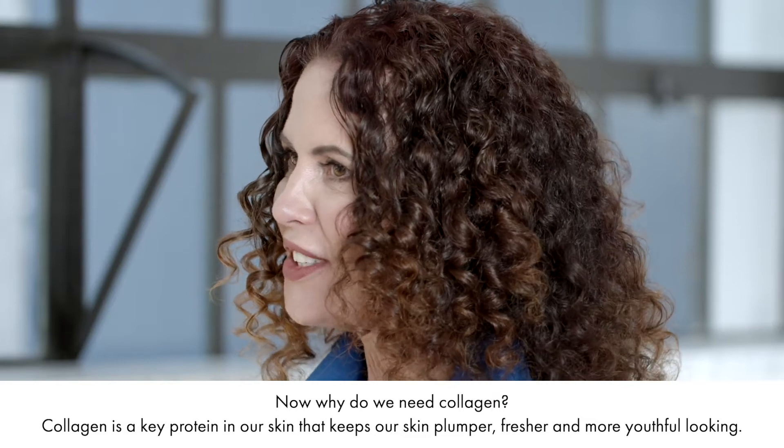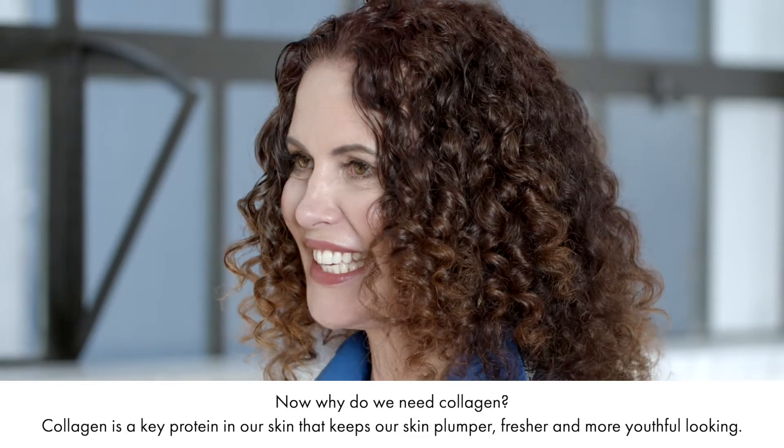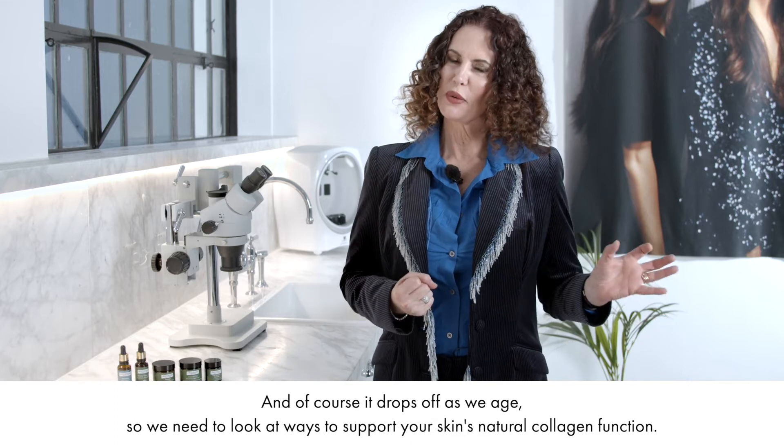Now why do we need collagen? Collagen is a key protein in our skin that keeps our skin plumper, fresher and more youthful looking. And of course it drops off as we age.